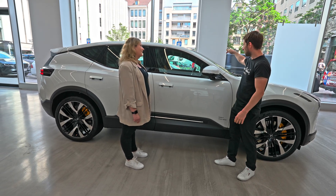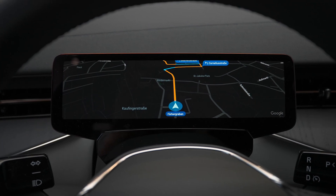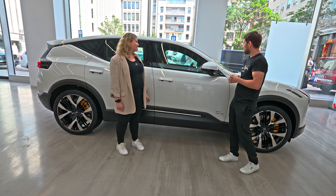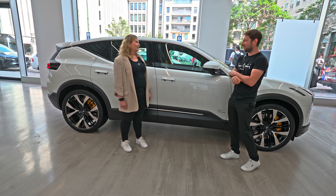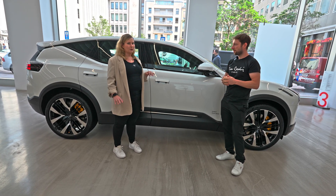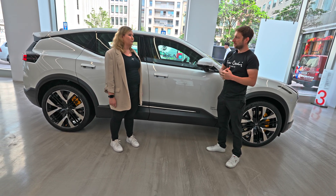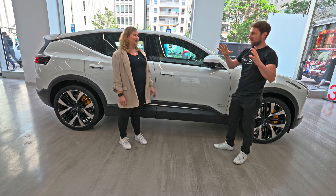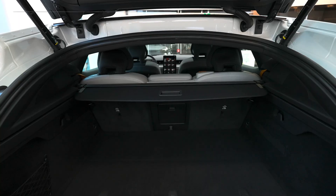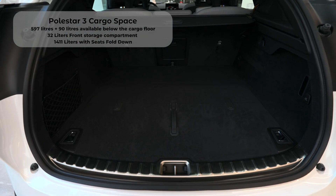Another advantage of Polestar 3 over the Model Y is the driver cockpit — it has a dedicated display where you can see the map and customize it in some ways. The Polestar 3 will also come with a head-up display, which wasn't available in the Polestar 2. So you actually have three screens to choose from when deciding where to look.